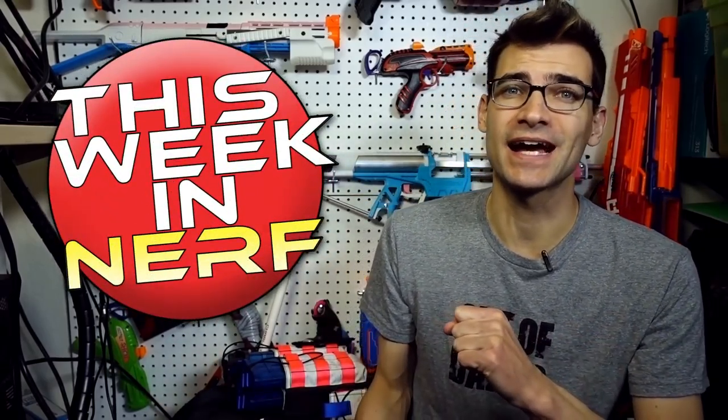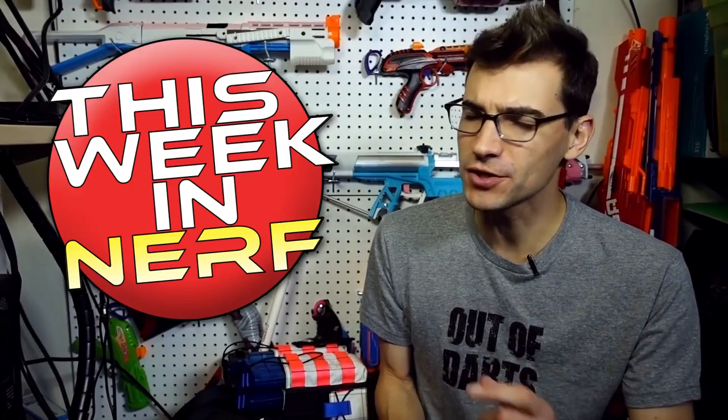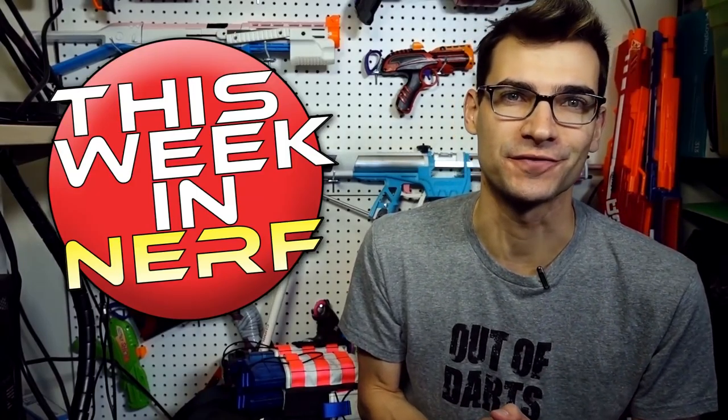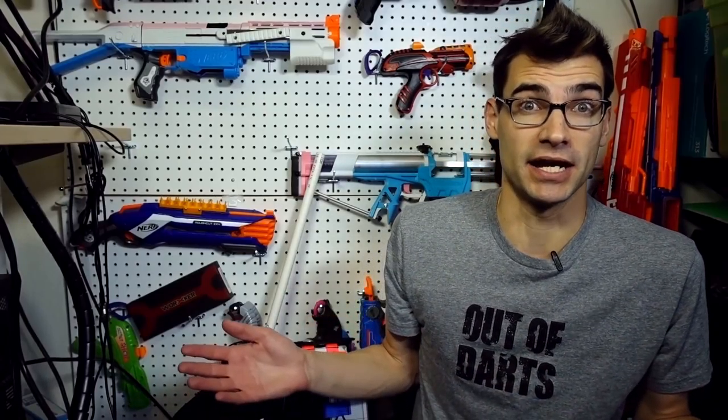This week in Nerf it's all about Toy Fair and the surprises we had coming out of it. I'm Jangular, and every Saturday morning this is your source for first party, third party, and community Nerf news. Toy Fair was over the past weekend and somewhat throughout this past week as well, and there were a number of things I did not anticipate. Let's go ahead and jump right into those.